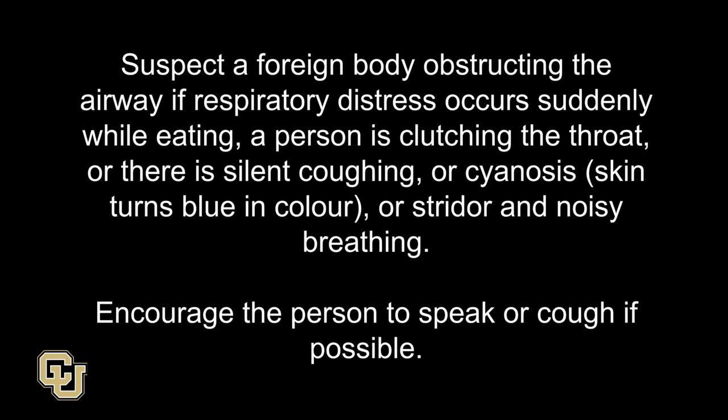Managing choking in an adult or larger child. Suspect a foreign body obstructing the airway if respiratory distress occurs suddenly while eating, a person is clutching the throat, there is silent coughing or cyanosis, the skin turns blue in color, or stridor and noisy breathing.